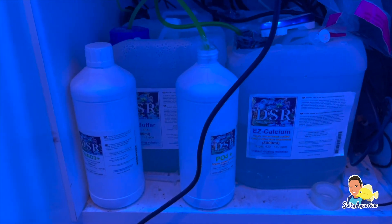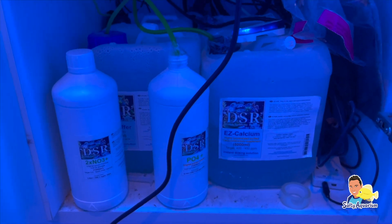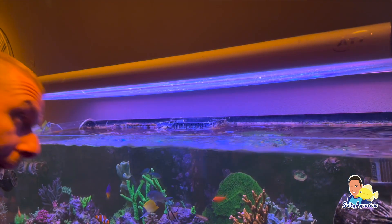Hierbij maakt hij gebruik van de DSR dosering in combinatie met een power filter. Deze maakt hij om de twee dagen schoon. De lampen boven het aquarium zijn in principe hetzelfde gebleven, dit is de ATI Hybrid.